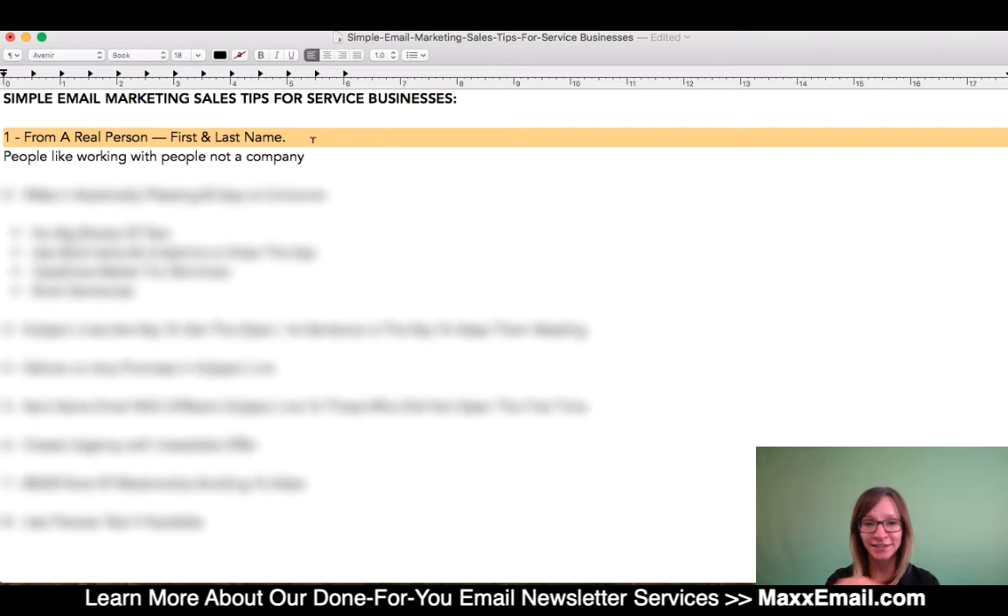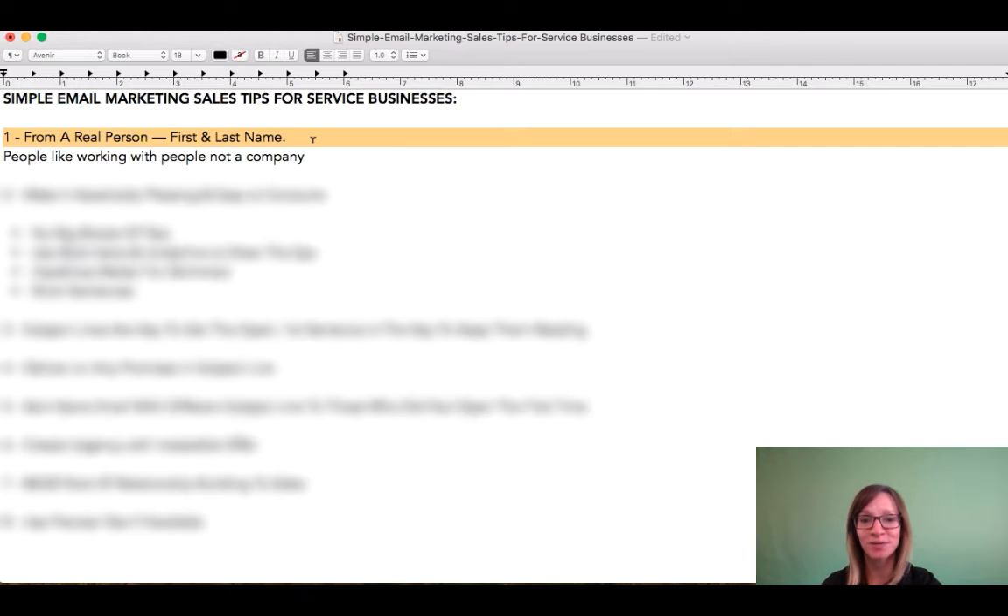If it's Christy, and my signature is on the newsletter—if that's who it's coming from—then that's who the email should be coming from as it relates to the from email address.